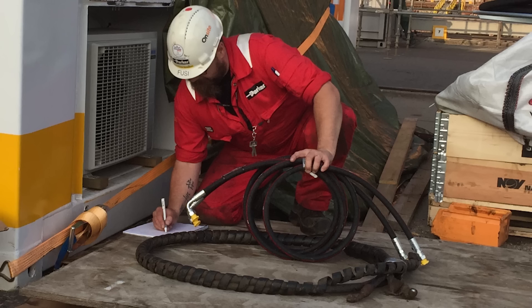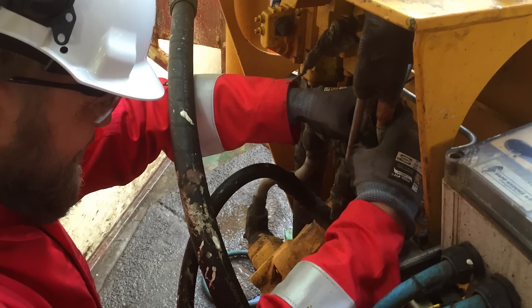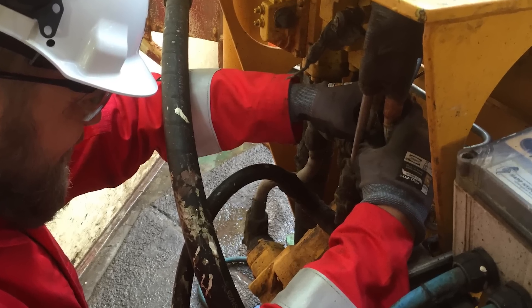Every five years, these ships will come into port. There are on average about 5,000 hydraulic hose assemblies that need to be replaced. It could take two or three months while this work is being done.